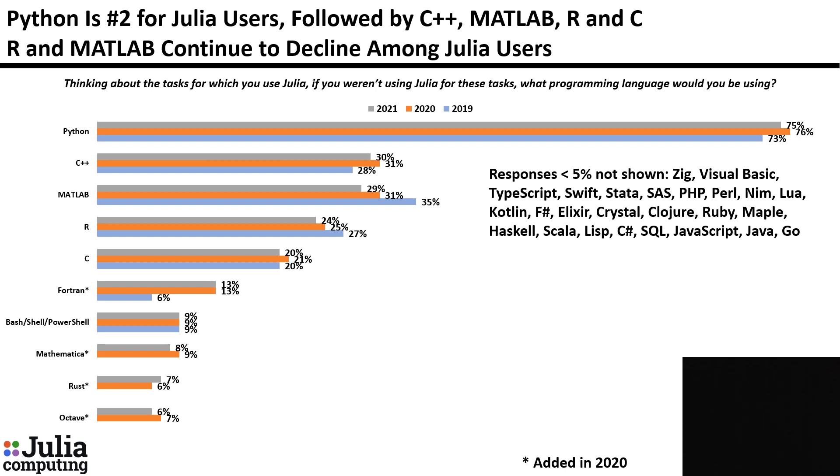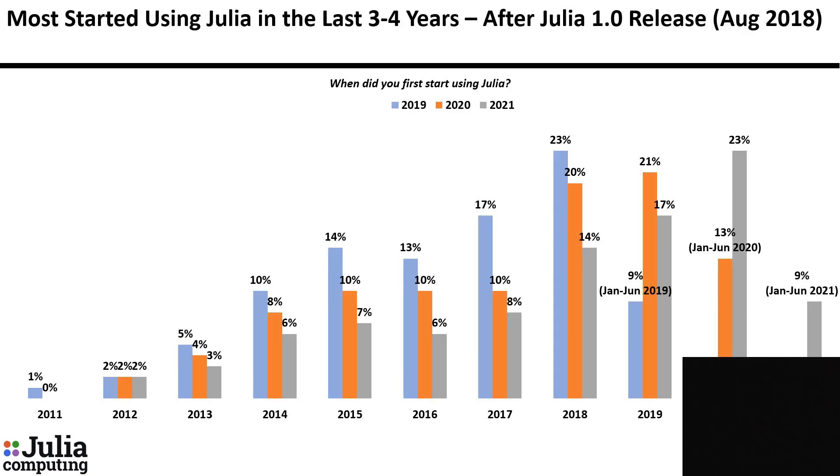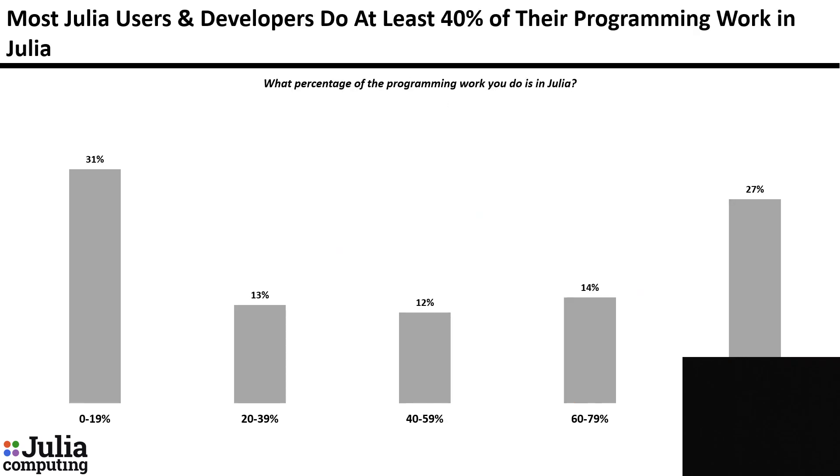MATLAB and R have been declining for the past two years. Most Julia users and developers started using Julia in the last three to four years, after the release of Julia 1.0 in August 2018. Most Julia users and developers say they do at least 40% of their programming work in Julia.